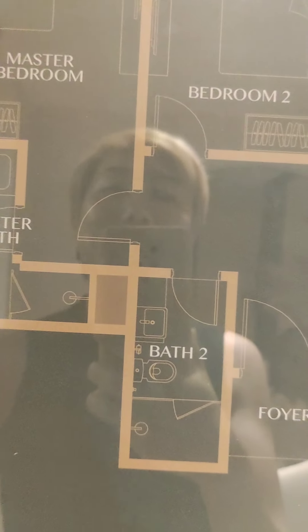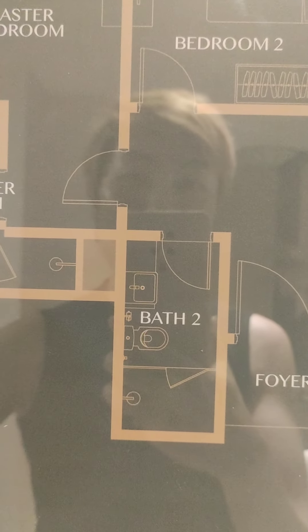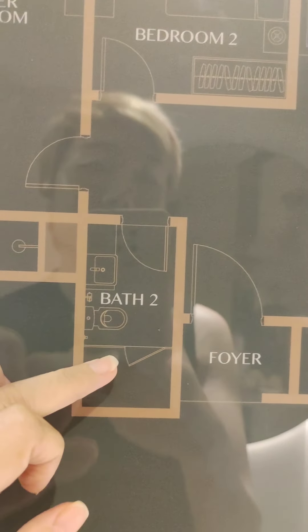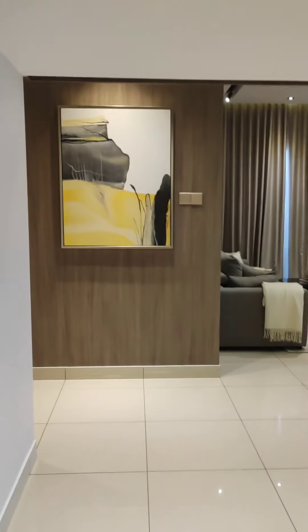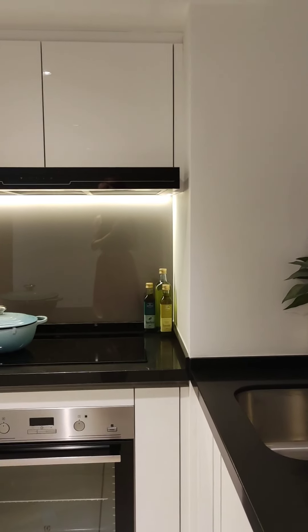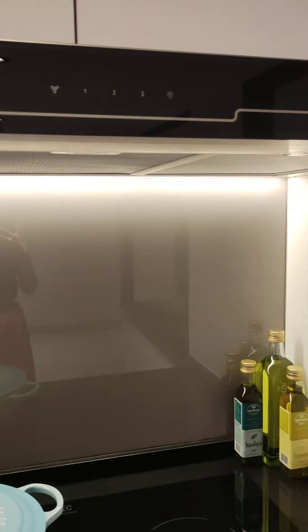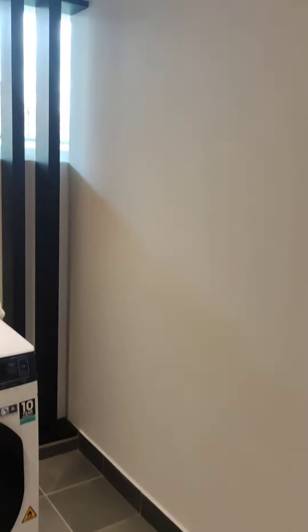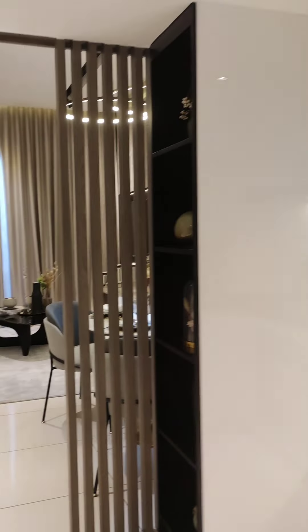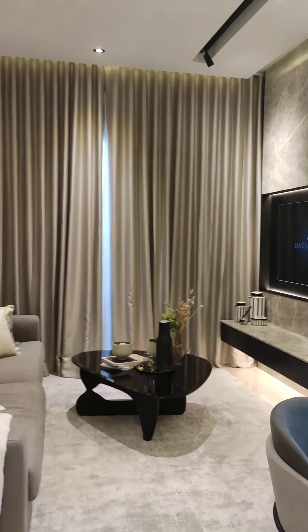All the bedrooms are towards the left. We have a huge sizable master bedroom here with an ensuite bathroom, and a second bedroom and a common bathroom outside. Come, let's go in. On my right here we have a well-equipped kitchen with kitchen cabinets top and bottom, and it comes with a cooking hob and hood. Over here is the yard area and it comes with a washing machine cum dryer combo.